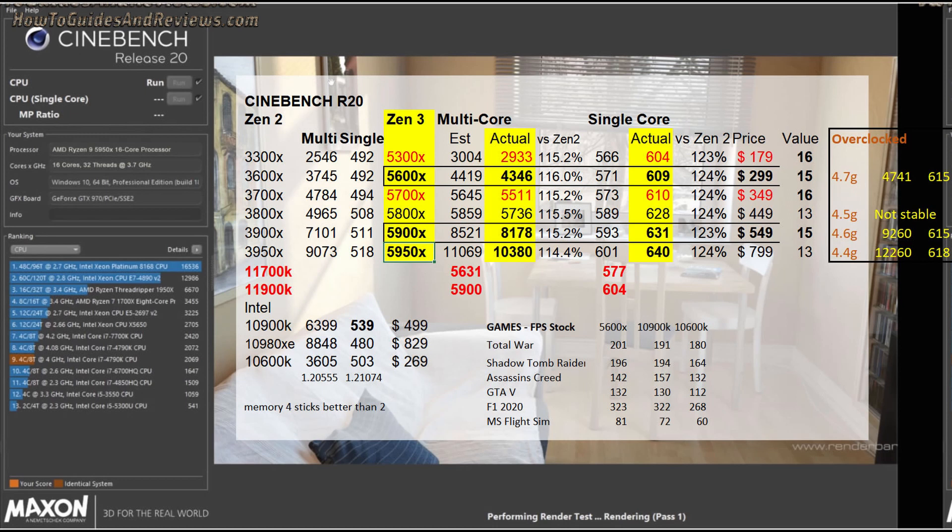In multi-thread the score is 5631, worse than the 5800X's 5736. What this means is that Intel's best 11th gen — the 11900K — won't even come close to matching AMD's 5900X in multi-core performance of 8178, let alone the 5950X's monster 10,380 multi-core Cinebench R20 score. It's as though Intel is producing processors in 2021 that are competing against AMD's Zen 2 2019 processors, not Zen 3. They are a whole generation behind AMD.